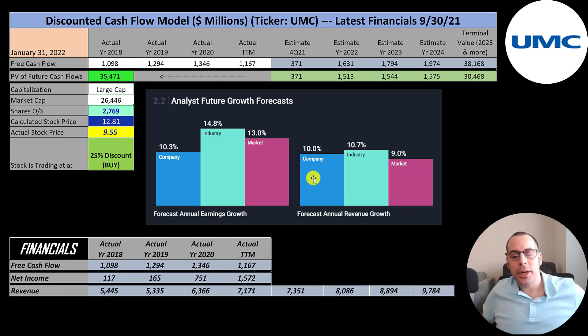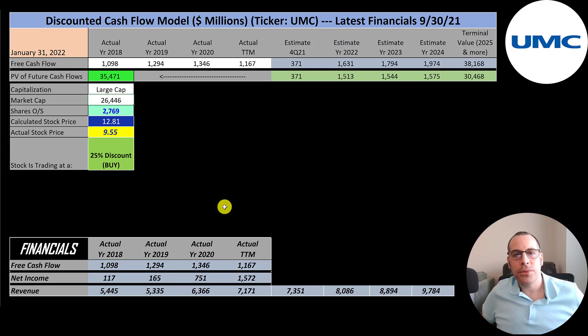Their revenue is projected to increase 10%, so I grew their revenue 10% a year for the next few years — that's how I got their future revenue estimates. To get their future free cash flows, I need to see what percent of their revenue they convert to free cash flow. I summed up four free cash flow numbers and divided by four revenue numbers, and that comes out to 20%. So I multiplied their future revenue estimates by 20% — that's how I got their future free cash flows.